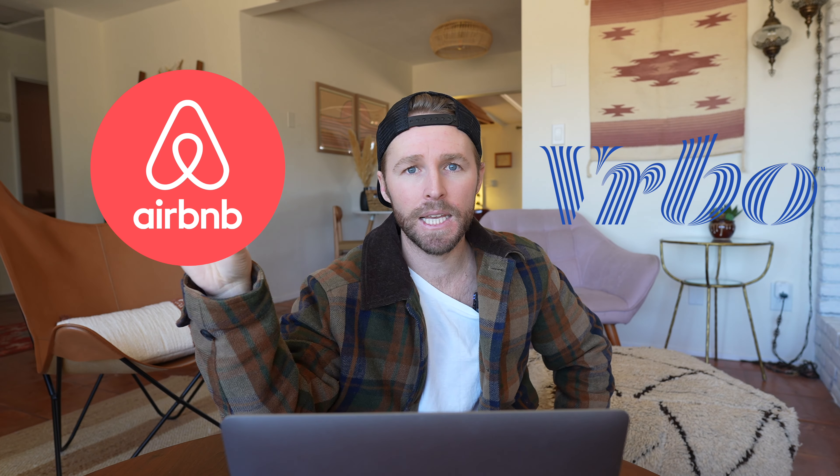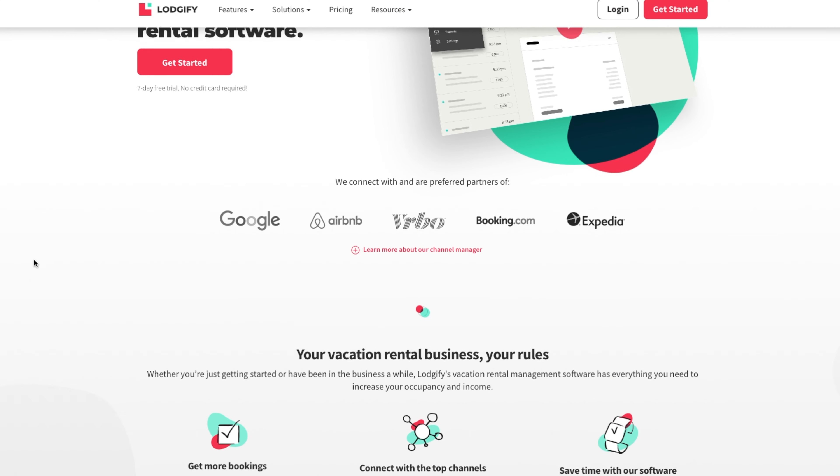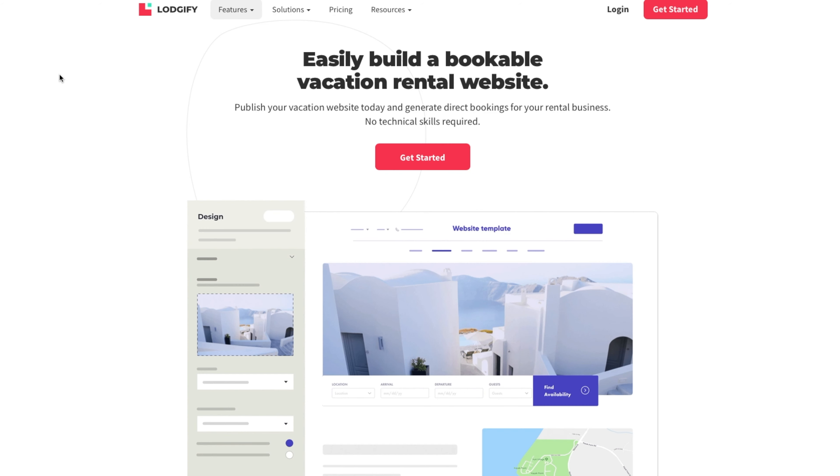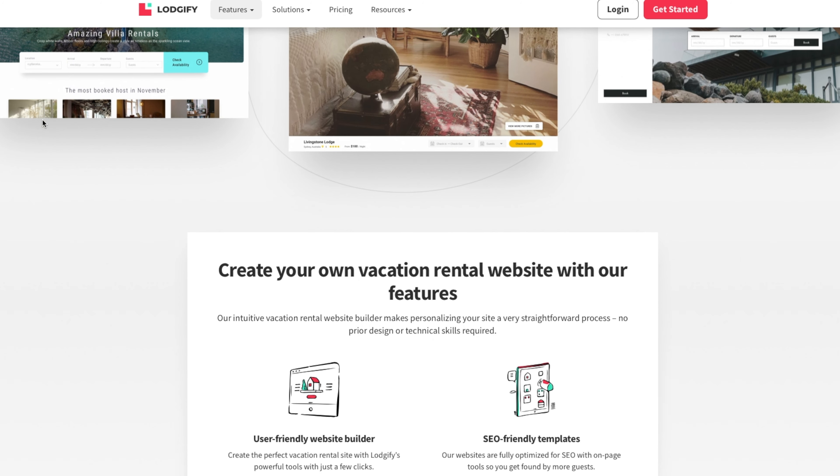A direct booking website is a website that people can go to that is not Airbnb, that is not VRBO, that is not owned by a company — your website where you can book directly with customers. We chose to use Logify because we love that there is a built-in website builder that actually looks good and doesn't look cheesy, with a lot of functionality and the ability to add more pages.